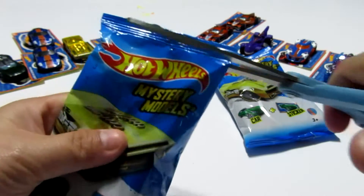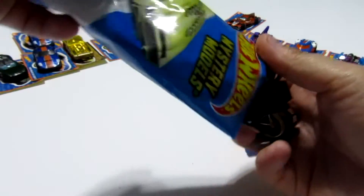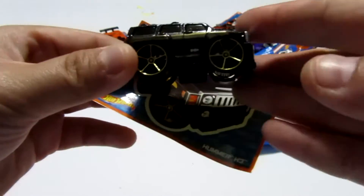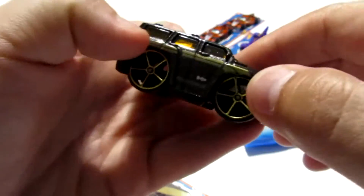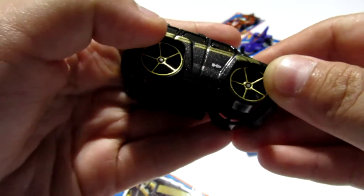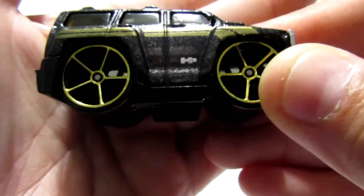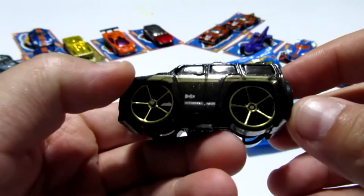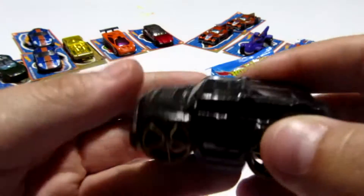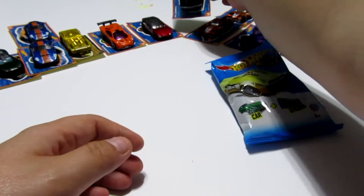Let's go ahead and open this one. This one seems a little big — I'm hoping for the Hummer. It feels big in the bag. And we got the Hummer! Look at that beast of a car. It's a black body with glitter — shimmer black — with gold striping on the side and gold wheels. Right there on the side it says H3. There's the grill, and there's the spare tire. This one's number seven, so we're going to go ahead and put that right between the LaFasta and the Formulator.